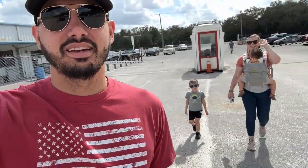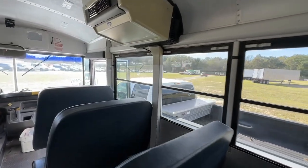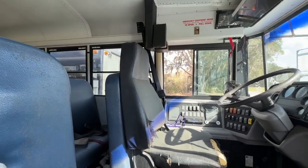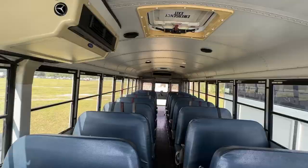Hey guys, welcome to another video. Today I've got the boys with me, Shan and Maymay, and we're back here at Tampa Machinery Auctions taking a look at the bus. Right now we've been bidding on this thing and we're trying to be patient and not run up the bid, just placing bids here and there to get a feel on what the cap is.